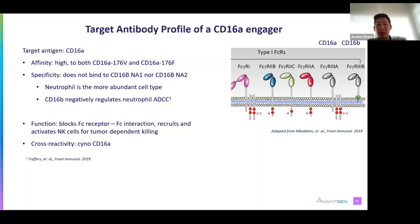Functionally, the antibody should block FC receptor binding to other IgGs. This should be achievable as the interaction is weak, in the high nanomolar to low micromolar affinity range. It should recruit and activate NK cells only in the presence of target tumor cells. For preclinical toxicity studies in non-human primates, we would also like cross-reactivity to the cynomolgus monkey CD16A.